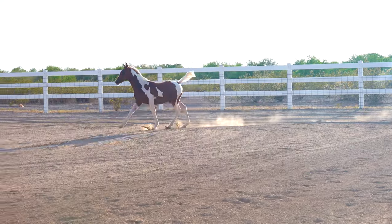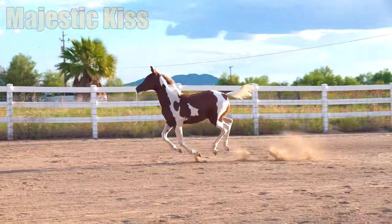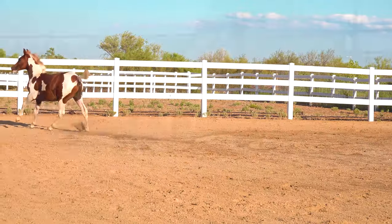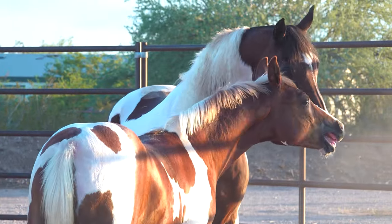And who's the little guy we're looking at? This is our weanling colt Majestic Kiss. He's a full brother to Selena and he's already sold — he's going to be going to California here in the next couple of weeks.